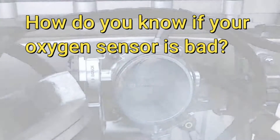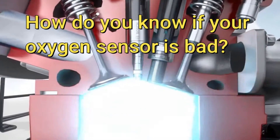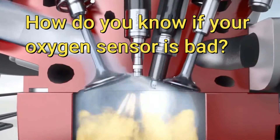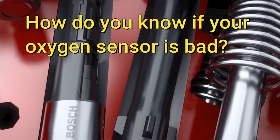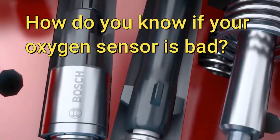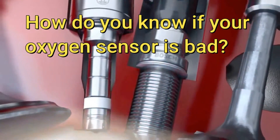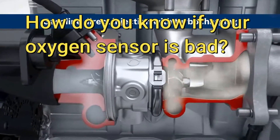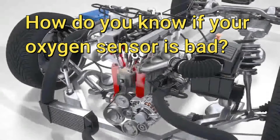How do you know if your oxygen sensor is bad? Will a bad O2 sensor cause rough idle and loss of engine power? Yes! Moreover, you may also notice poor acceleration, engine misfires, and even stalling. Bad oxygen sensors disrupt all kinds of essential engine functions, including engine timing, combustion intervals, and air-fuel ratio.